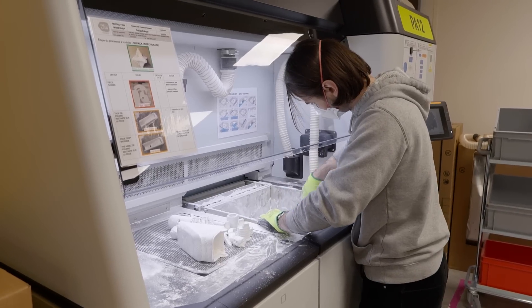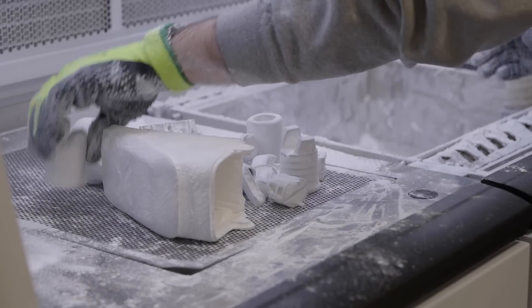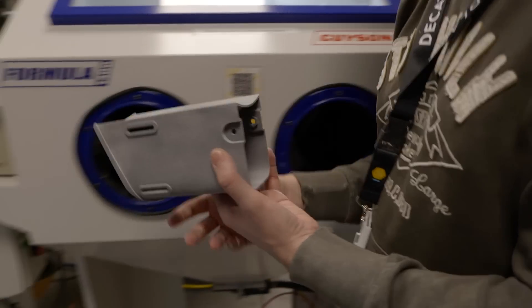We use additive manufacturing since the beginning for prototyping of course, but not only. If we invest in these technologies here, it's also for other purposes: to save time, to reduce non-quality costs, to save some products and go faster for small series.